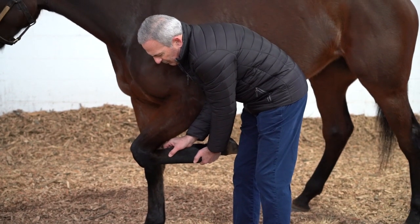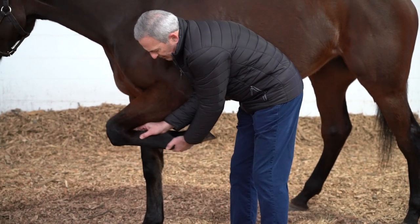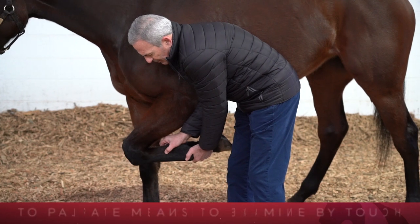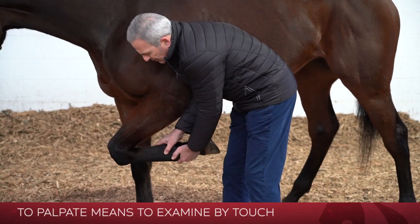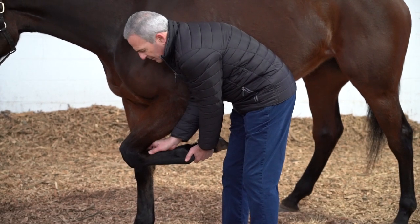This is the location of where the check ligament sits. As I palpated, it palpates completely normally — there's no heat there, there's no evidence of any residual pain or inflammation.